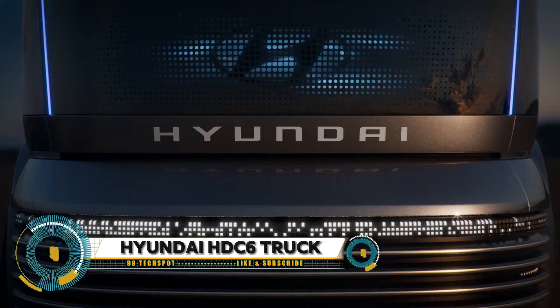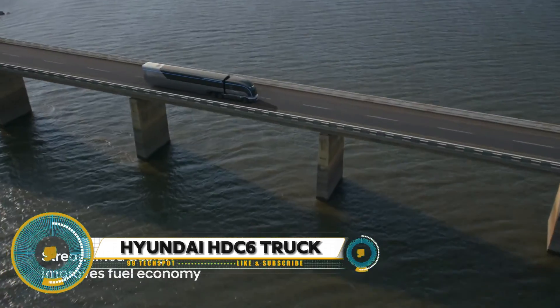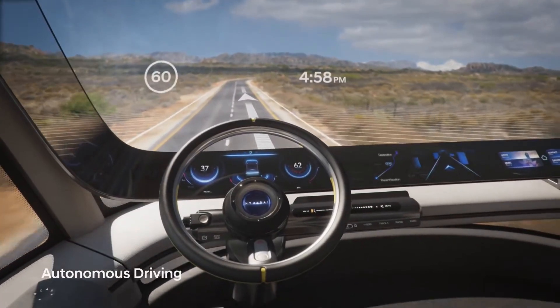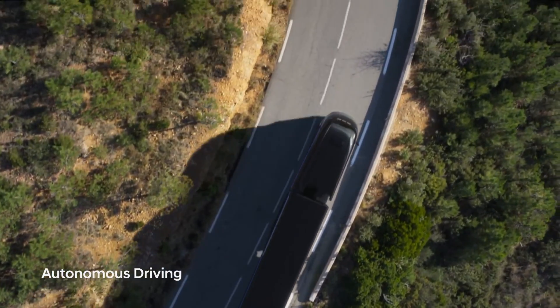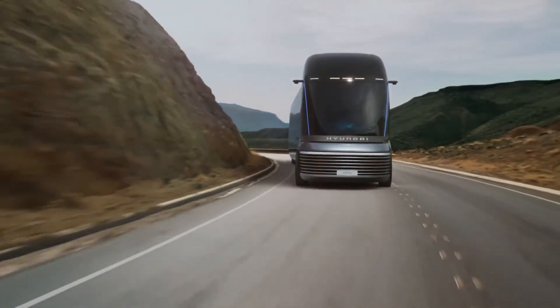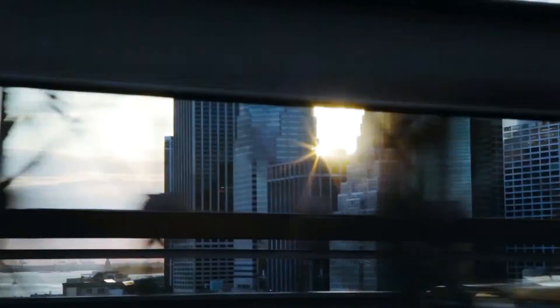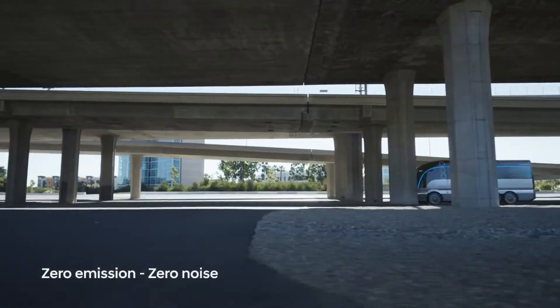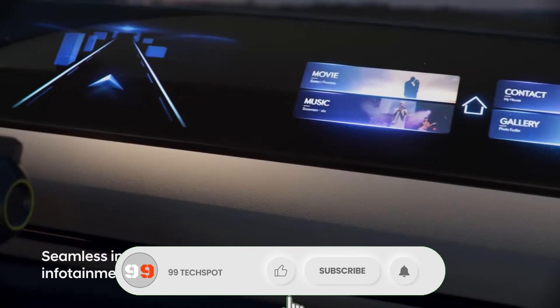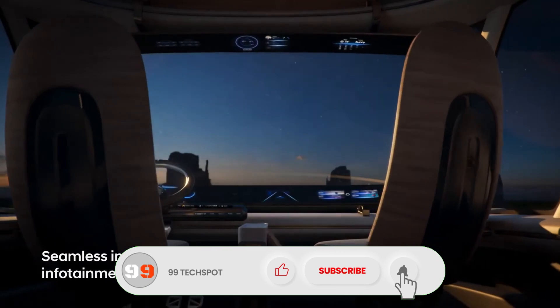The Hyundai HDC6 Neptune concept truck is a hydrogen-powered fuel cell electric heavy-duty truck unveiled in 2019 at the North American Commercial Vehicle Show. It was designed to showcase Hyundai's leadership in hydrogen fuel cell technology and its vision for the future of commercial transportation. The HDC6 Neptune is a Class 8 truck, which is the largest classification of heavy-duty trucks in North America.